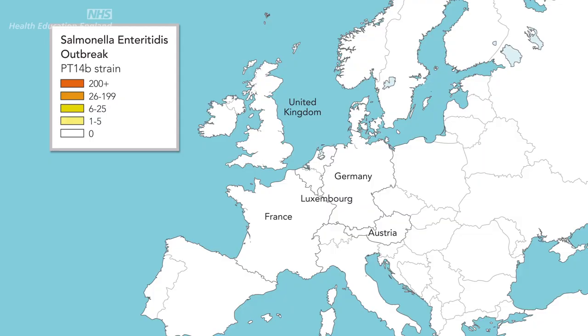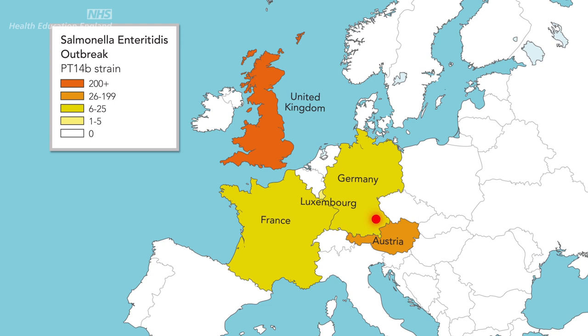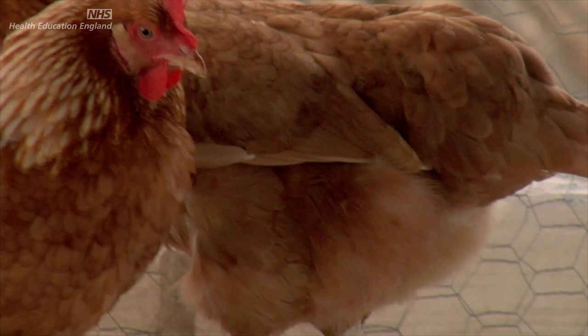This same type then started to be detected in France and in Germany and across Europe. With genome sequencing we were able to trace back through the food distribution network to an individual producer of eggs in Germany who maintained three chicken farms. The genetic information mapped beautifully onto those three chicken farms owned by this producer.